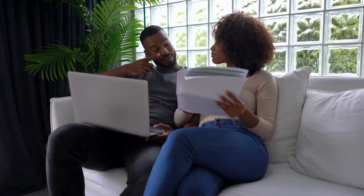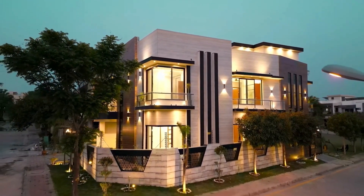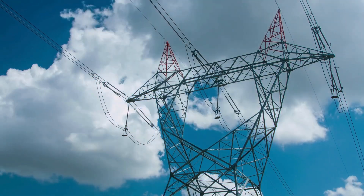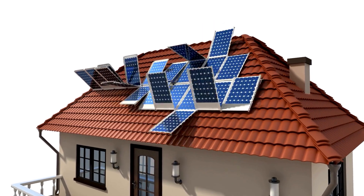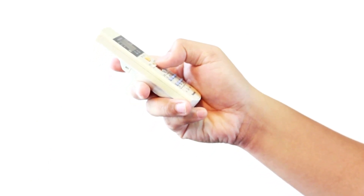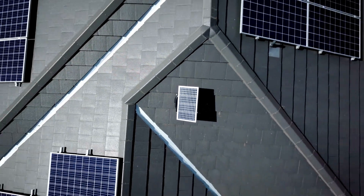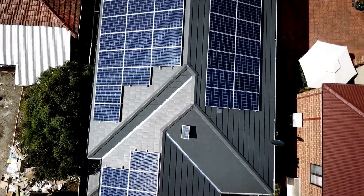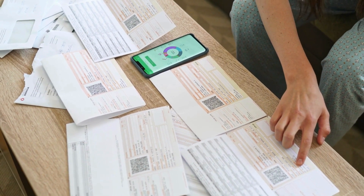Last but not least, consider your energy goals. Do you want to completely ditch the utility or just offset some of your electricity use? This impacts the amount of power needed, and depending on your utility, we often suggest you over-design the system to produce more than 100% of usage. Here's why: human beings will typically use more of any resource as supply increases or costs decrease. If you only design to 100%, chances are your usage will increase and you may end up with a growing utility bill after solar — and regret.